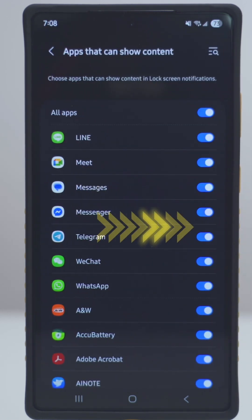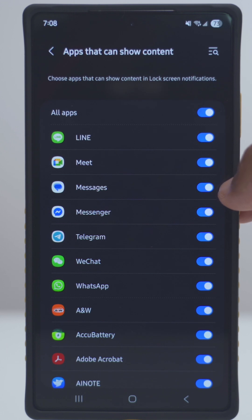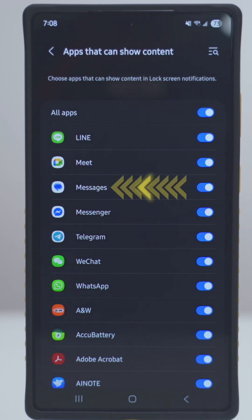Additionally, tap into the gear icon and make sure that it's enabled for messages. If you use something else like Messenger or some other service and you're getting that issue, make sure it's enabled for the corresponding app.